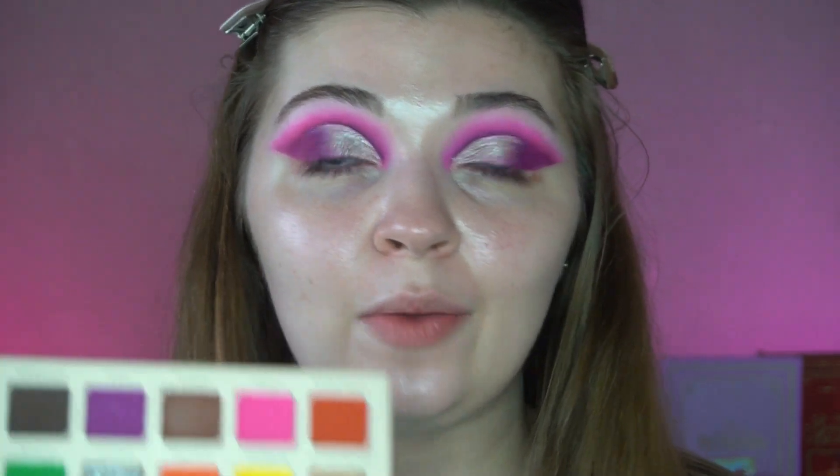I went back into the shade Papa just to blend the outer edges. For the inner corner, I think I'm going to skip the white shade and instead use one of the highlighter palettes, since there's no other inner corner highlight in this palette that would suit this look. I'm then going to go off camera to apply my lashes and base, then come back to do the lower lash line, highlighter, and lips.